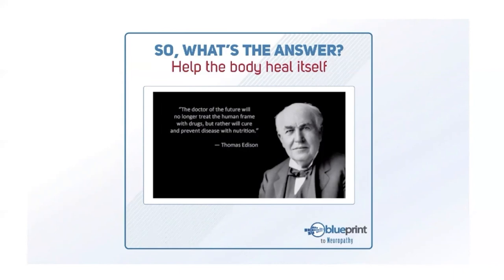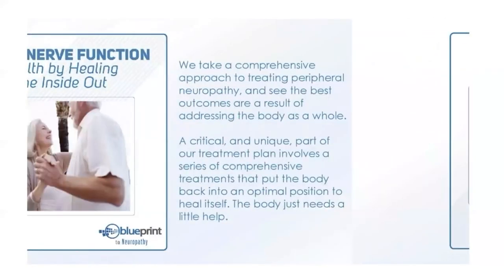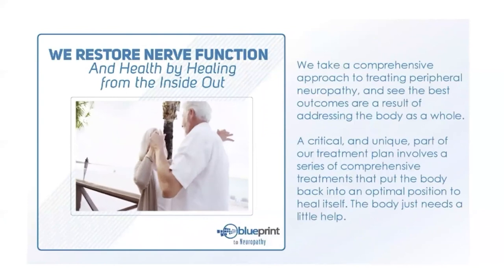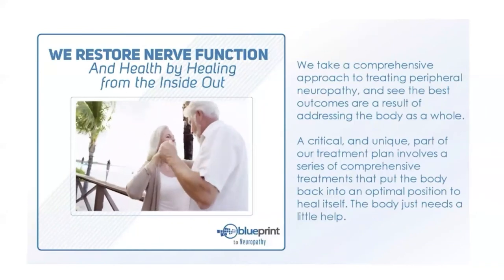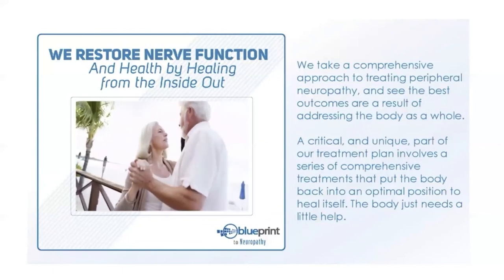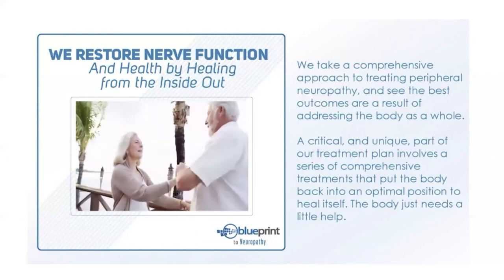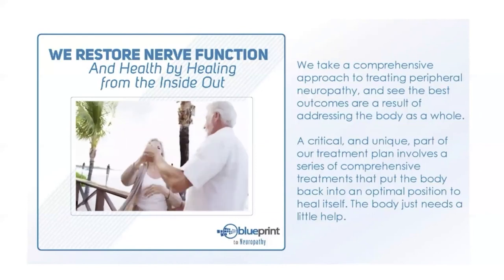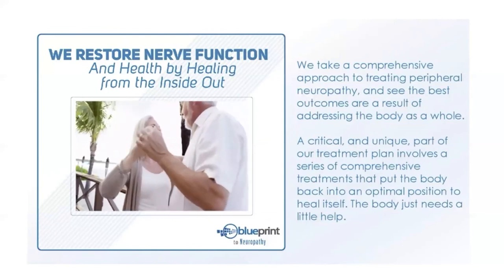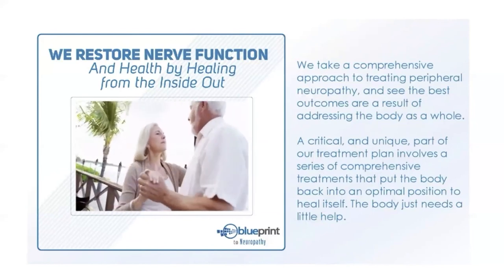Do you believe the body can heal itself if given the proper tools? We restore nerve function and health by healing from the inside out. We take a comprehensive approach to treating peripheral neuropathy and see the best outcomes by addressing the body as a whole. If someone breaks their arm and gets a cast, does the cast heal their arm, or does their body? If someone cuts their hand and gets stitches, do the stitches heal the cut? In both cases it's the body that heals itself.